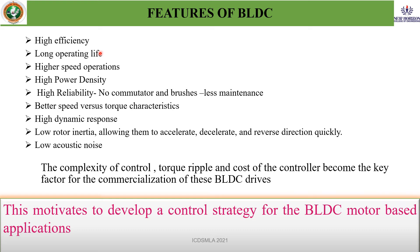The features of the BLDC motor: it has high efficiency, long operating life, high speed operation, high power density, high reliability, and also provides better speed versus torque characteristics and high dynamic responses. It has low acoustic noise. The complexity of control, torque ripple, and cost of the controller become key factors for the commercialization of BLDC drives. This motivated me to develop a control strategy for BLDC motor-based applications.